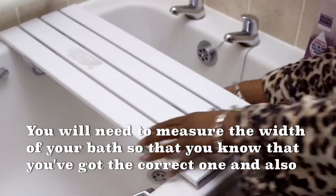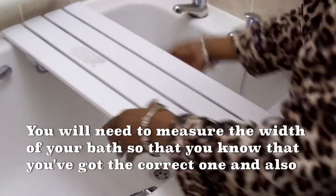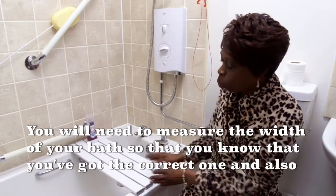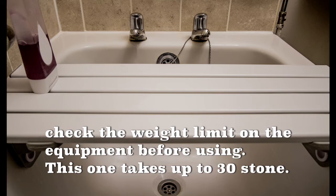You will need to measure the width of your bath so that you know you've got the correct one. You will also need to check the weight limit on equipment before using. For example, this one takes up to 30 stones.